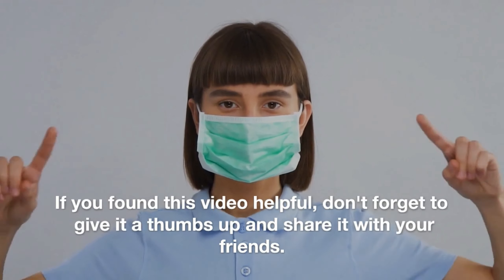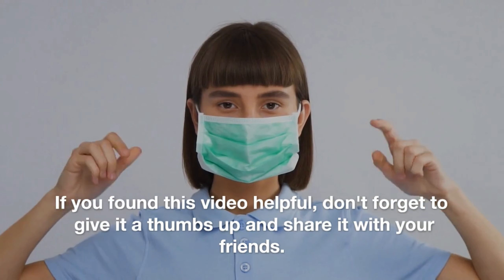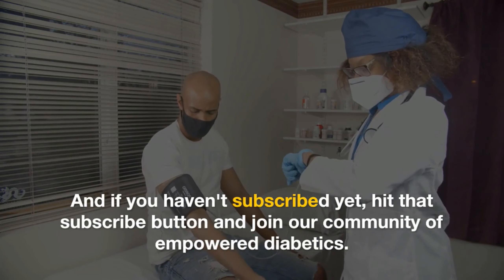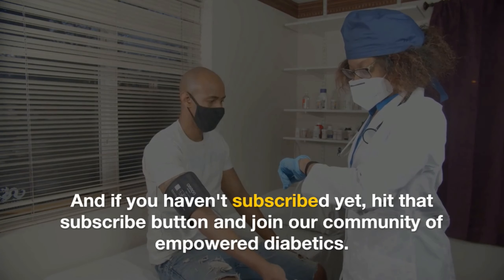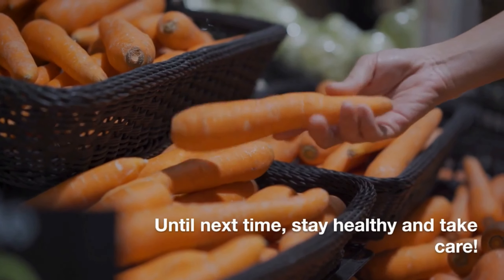Thank you so much for watching. If you found this video helpful, don't forget to give it a thumbs up and share it with your friends. And if you haven't subscribed yet, hit that subscribe button and join our community of empowered diabetics. Until next time, stay healthy and take care.